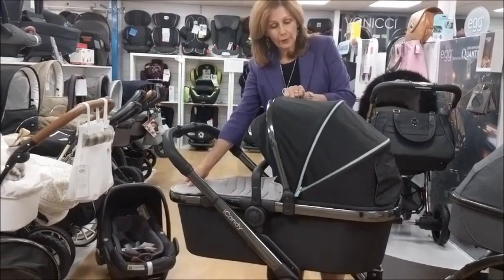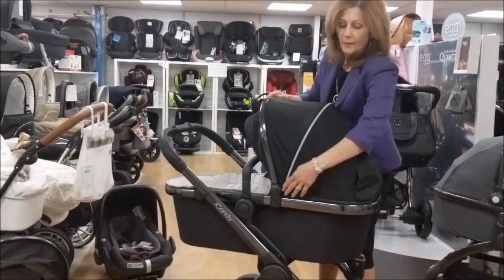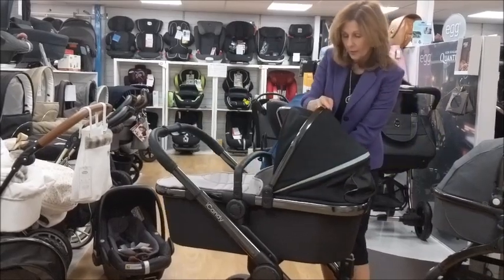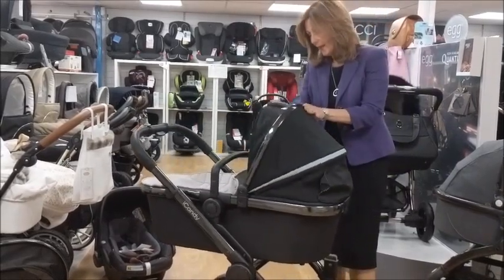We also have bigger hoods and these hoods are now extendable so they give nice coverage. You can actually have it smaller if you want less of a hood, and it's got this lovely peak here.